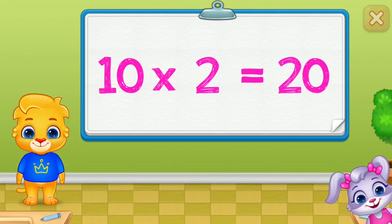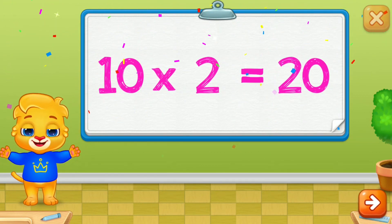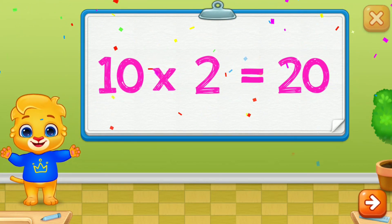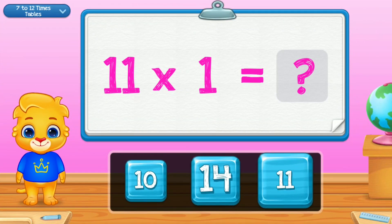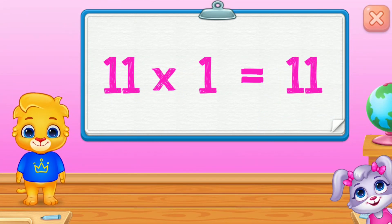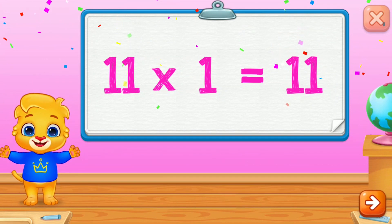Twenty! Ten times two is twenty! Eleven times one is eleven!